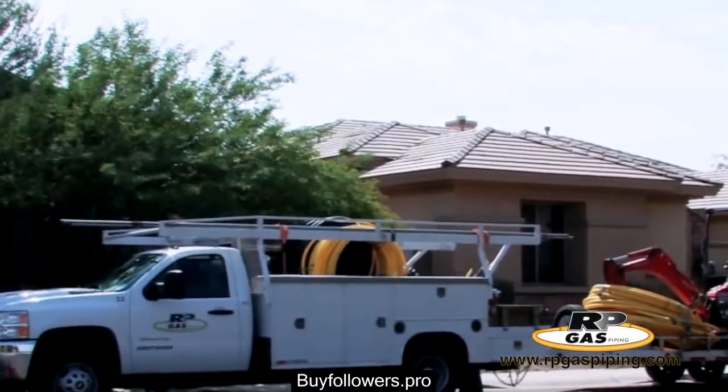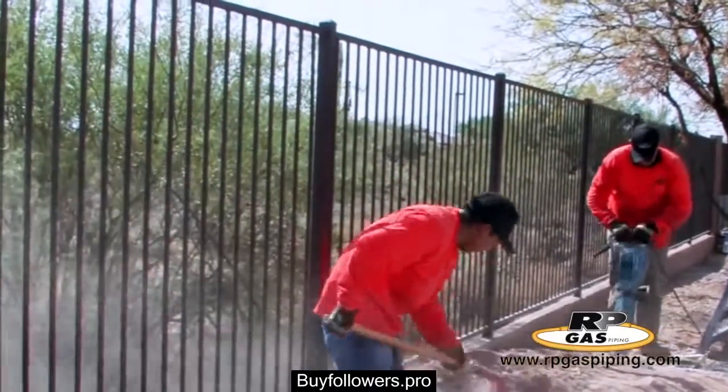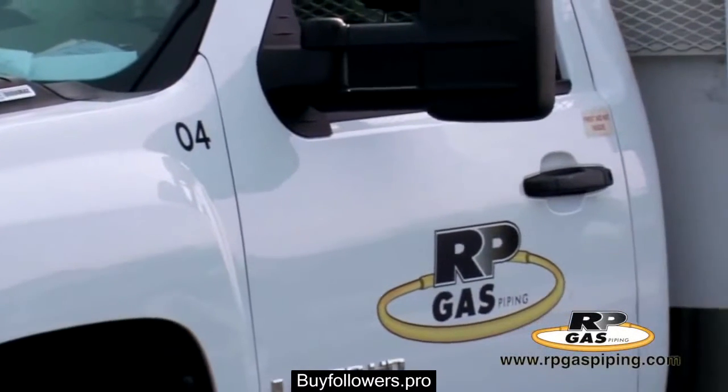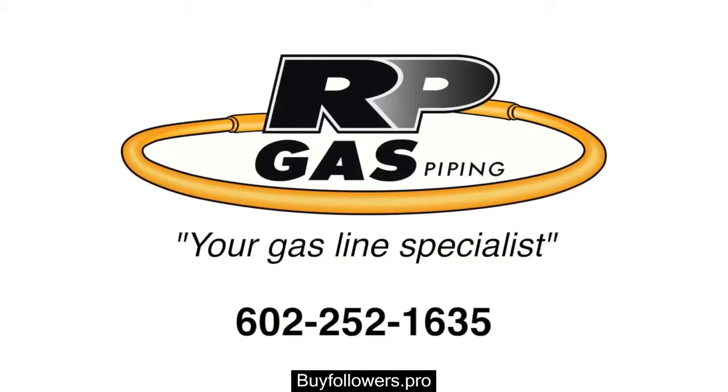This is our specialty. We only install natural gas piping and propane systems, so you are ensured to get the safest, best, and most expert installation that money can buy. We look forward to working with you and providing our services and products on your project. Thank you for making the choice to use RP Gas Piping.